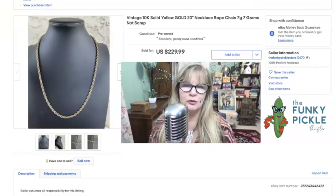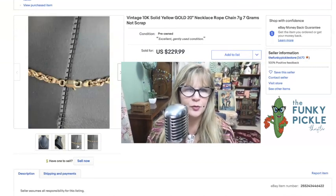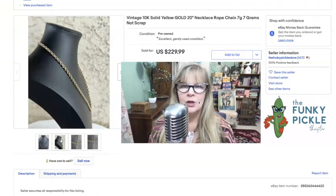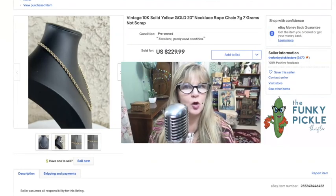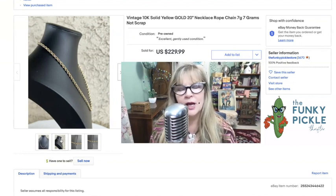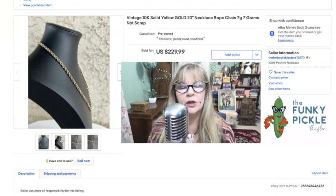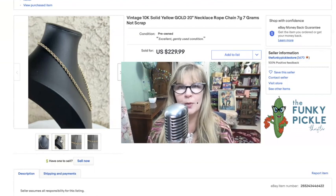This is a beautiful gold necklace — it's solid 10 karat gold, 20 inches long, a nice thick rope chain. I got this in a bag of junk with my niece just three or four weeks ago. We paid $50 for the whole bag. I've already multiplied my money out several times and I sold this one for $230. Really great sale. I still haven't sold everything in that bag — I have more costume pieces and more gold in there too.